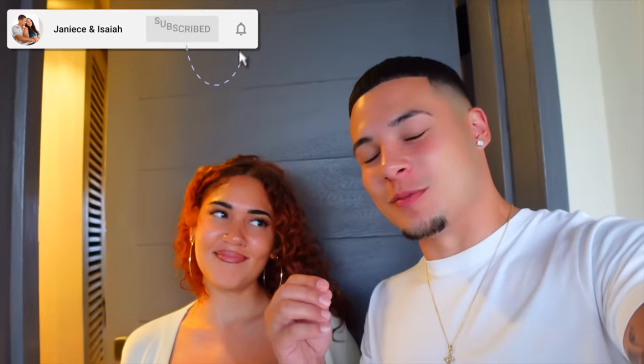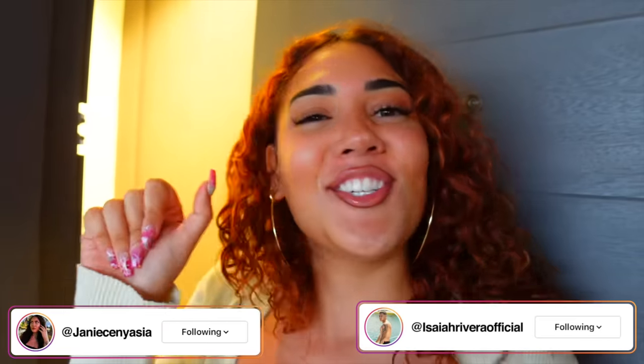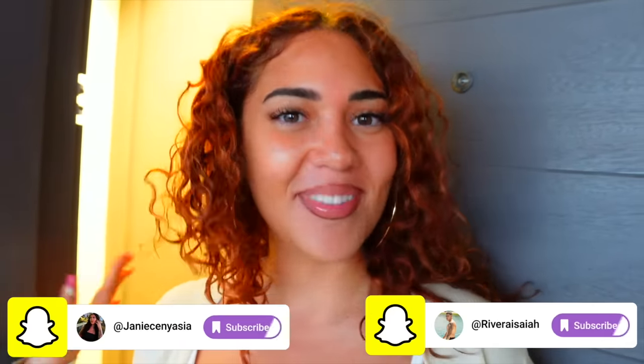What's going on guys, welcome back to another video. If you guys are new to the channel, make sure you hit that subscribe button. Today's video is going to be super dope — we are doing a room tour of our luxurious room here in Cancun, Mexico!